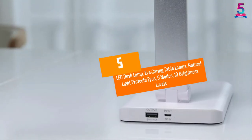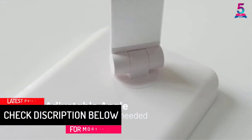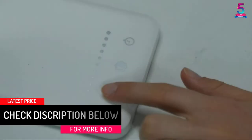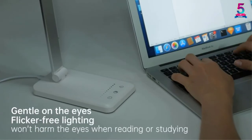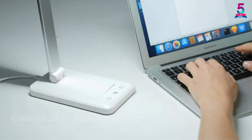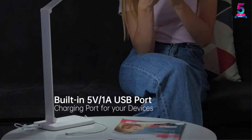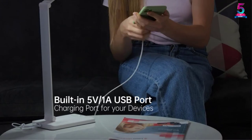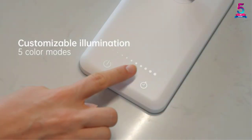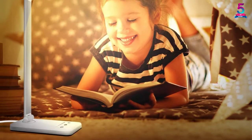At number 5: the LED Desk Lamp Eye Caring Table Lamp with natural light, 5 modes, and 10 brightness levels. This lamp guarantees an eye-friendly LED panel with 52 full spectrum beads and soft light, meaning there are no flickers or shadows. It also protects the user from eye fatigue, making it ideal for reading and studying for long periods — perfect for students, readers, and artists.